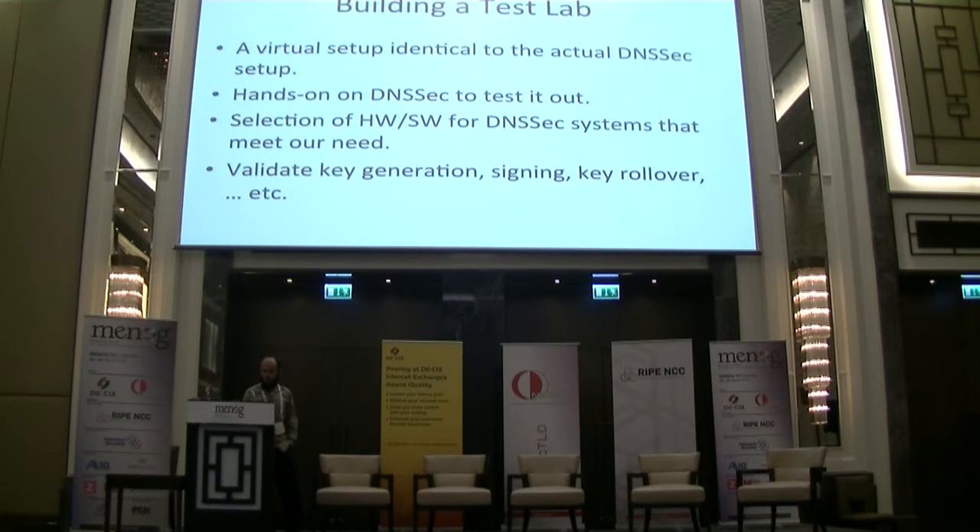Before deploying DNSSEC, we installed a test lab that mimics the actual production environment. We set up a virtual environment identical to our DNSSEC setup, and had hands-on time in that test lab to evaluate our theoretical knowledge against our procedures. We selected hardware and software for DNSSEC that met our needs, and validated cases like key generation, signing, key rollover, key loss, and emergency key rollover.